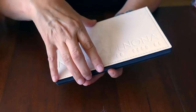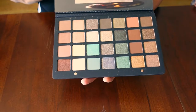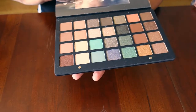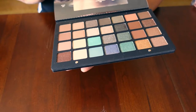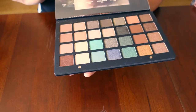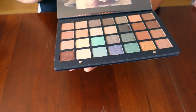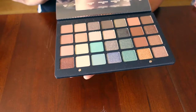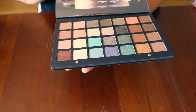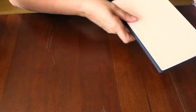I have the Natasha Denona green palette. This is the most expensive one in my collection, and I really wanted to get this one. I did get it on Mercari — I think in the end I probably paid exactly what I would have paid online, but I just really, really wanted it. So there's my Natasha Denona green.